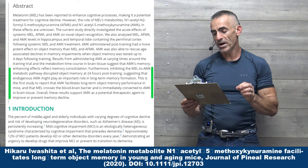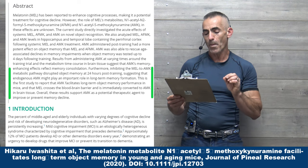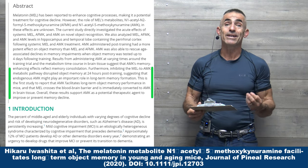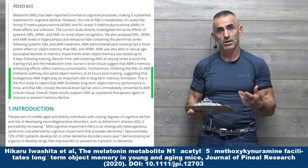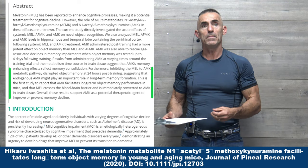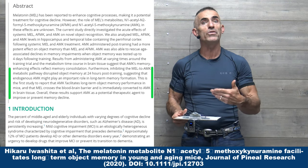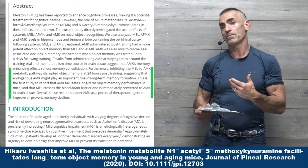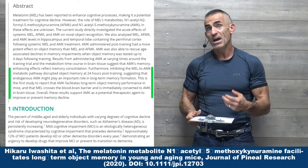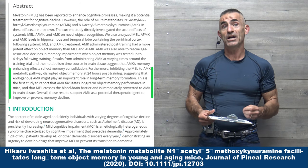Overall, these results support AMK as a potential therapeutic agent to improve or prevent memory decline. Not only that, something that maybe in the future can be tested for — to see if an individual is potentially prone to memory decline because of a problem with AMK itself. It may be that either medically getting AMK or supplementing melatonin may help offset that potential pitfall.